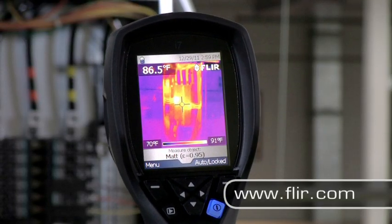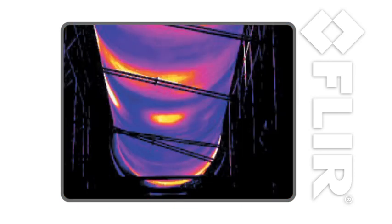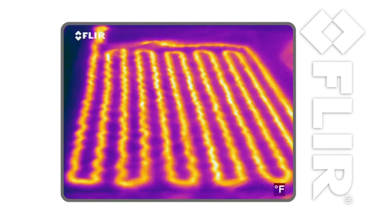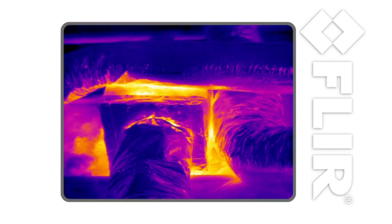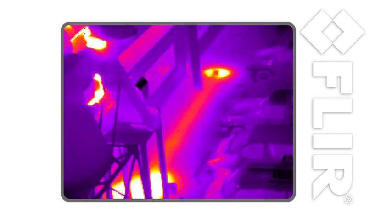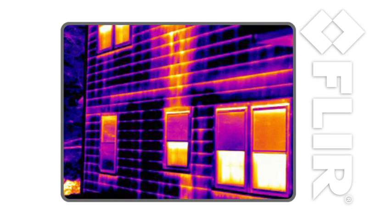And the uses for FLIR cameras don't stop there. Most manufacturing processes involve heat, and a FLIR camera can help you locate temperature-related production problems you can't catch with other instruments. You can also use FLIR cameras to find HVAC problems, roof leaks, steam distribution problems, damaged insulation, and water damage.